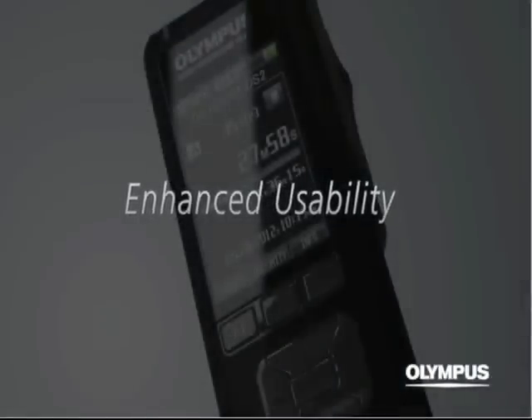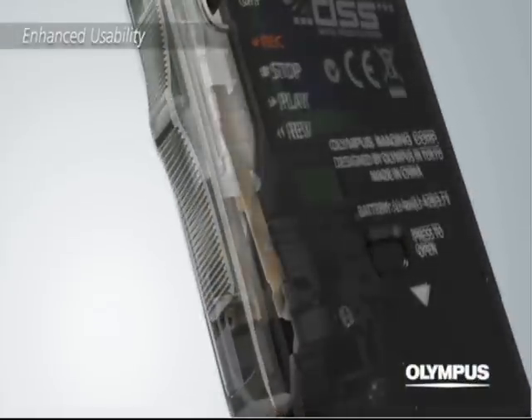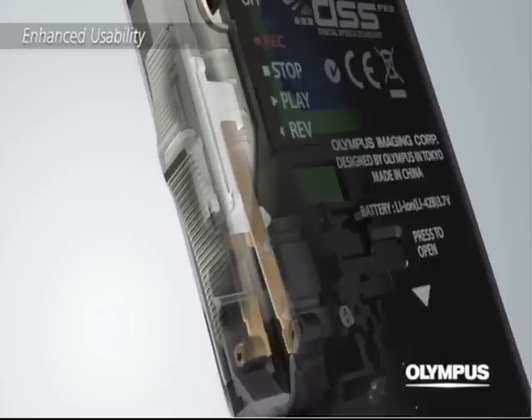Enhanced usability. The improved operability of the large slide switch gives you a smooth and quiet feeling of operation. It also assures high durability.